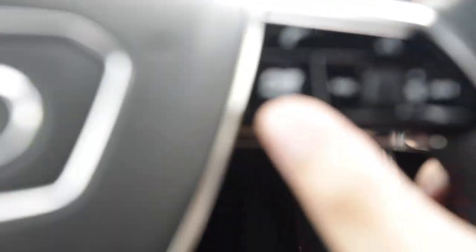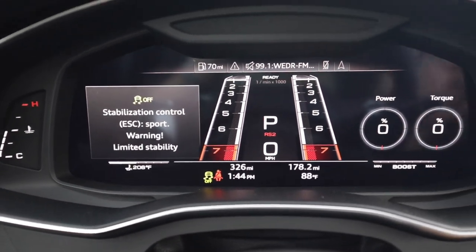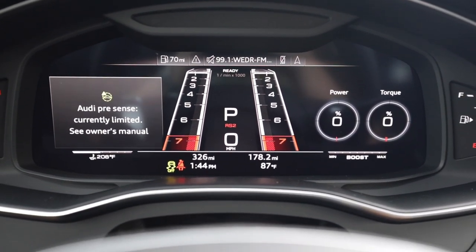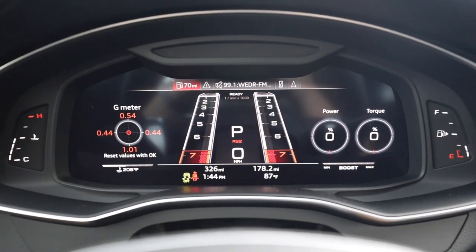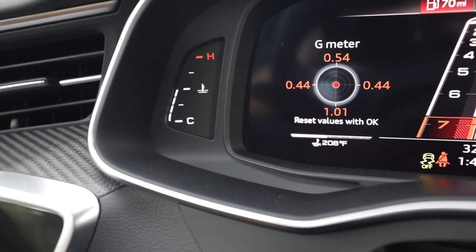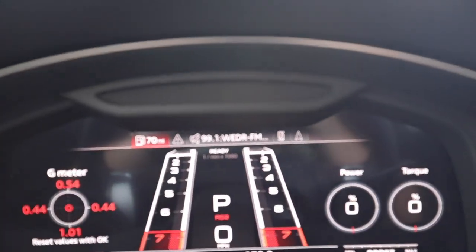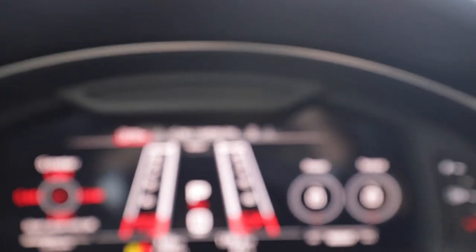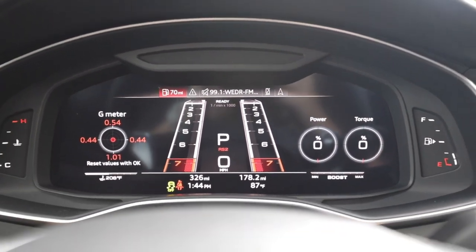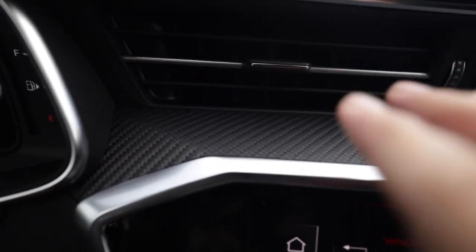Hitting view on the steering wheel takes you to another view - you have the tachometer, speedometer going up to 200 miles an hour, a graphic of the RS6, temps, boost, G-meter, range, radio, and navigation. Hit view again to go back. Hitting RS one more time goes into RS2 mode - that makes the car even more aggressive with a slightly higher idle, and it turns off traction control allowing you to do launch control. The only real physical gauges are water temperature and fuel gauge.